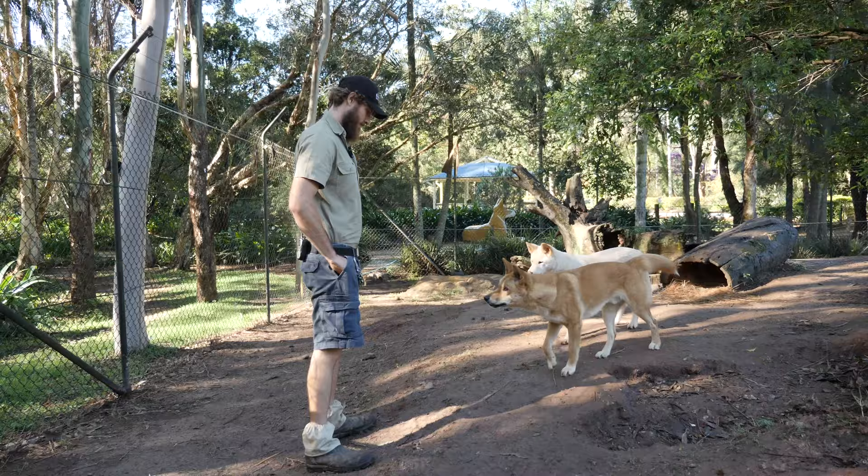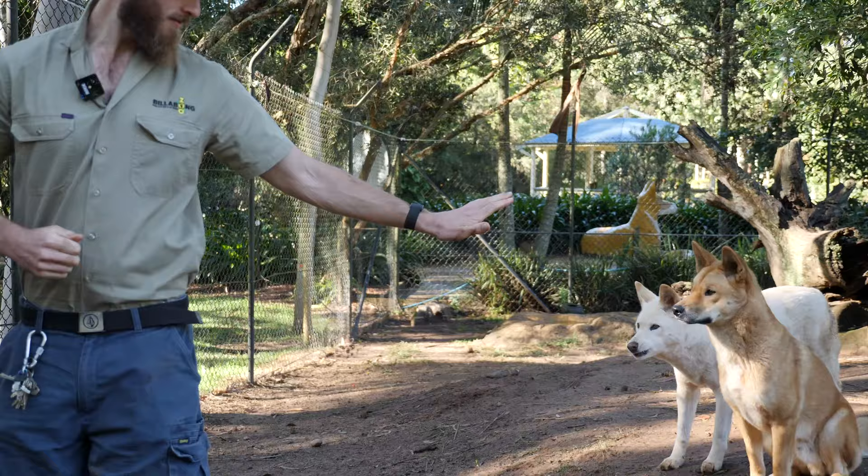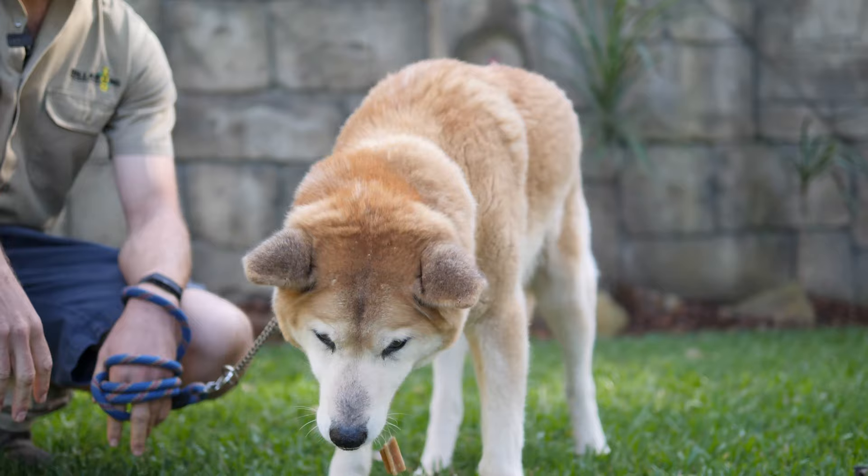They're actually an introduced species here to Australia. So although we sort of think of them as our native dog, dingoes were brought here somewhere around four or five thousand years ago by humans, introduced to the northern coastlines, and then really thrived.